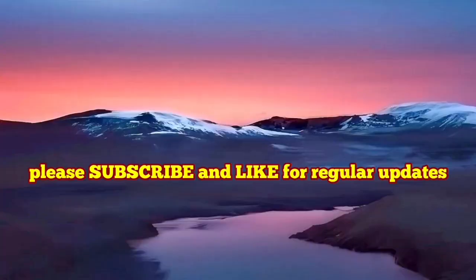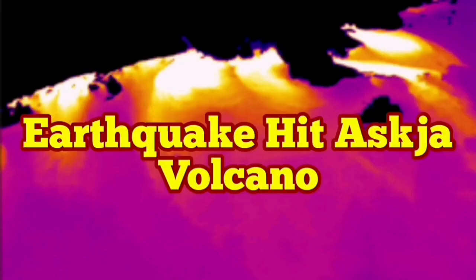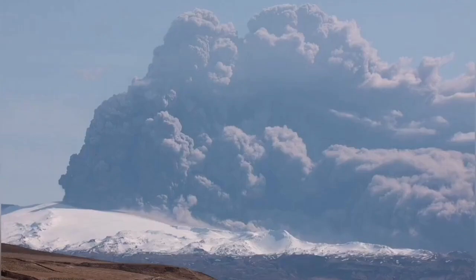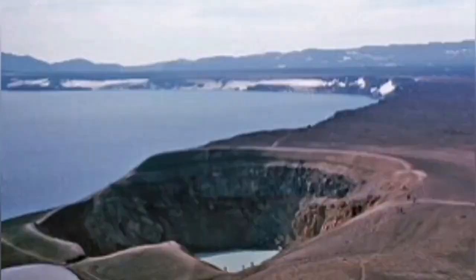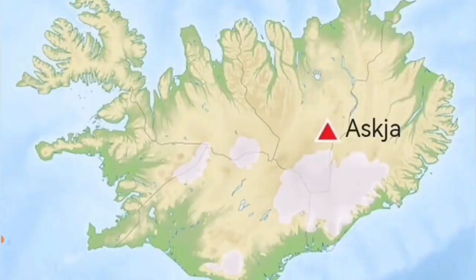Around 0.8 to one meter of land rise due to magma accumulation is now happening in Iceland. There is a volcano in Iceland which is not tourist friendly at all — it is not a joking matter. When this volcano erupts it will create huge disruption not just in Iceland but all across Europe. When lake-based volcanoes like this erupt in Iceland, they create a huge ash plume all across Europe. It's called Askja.